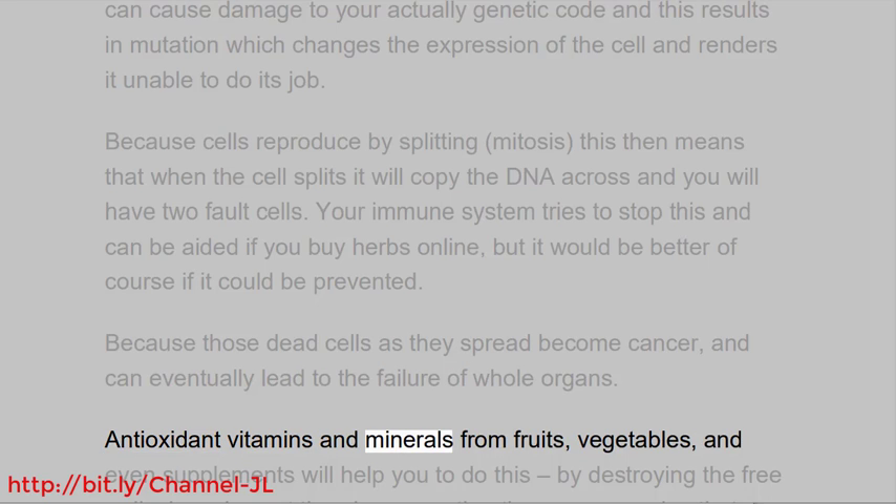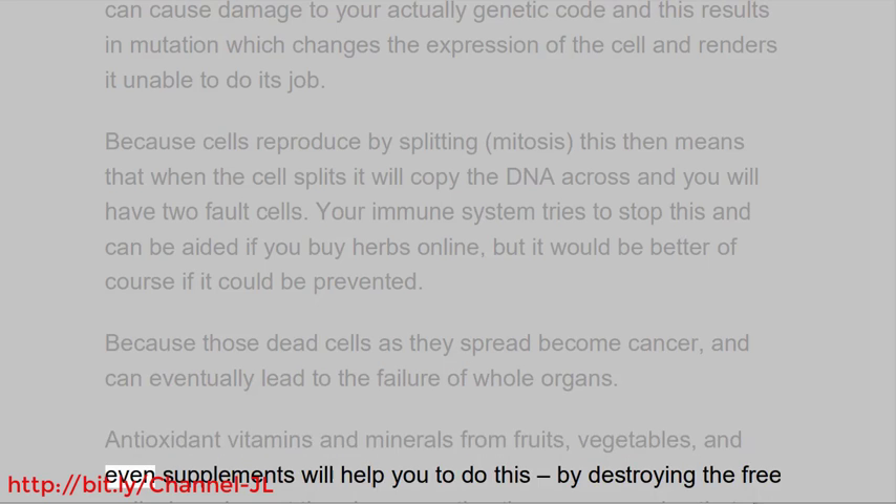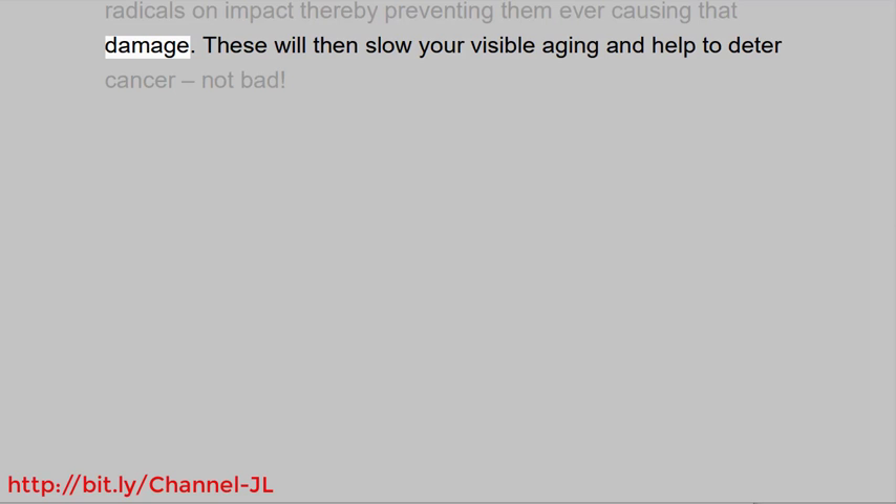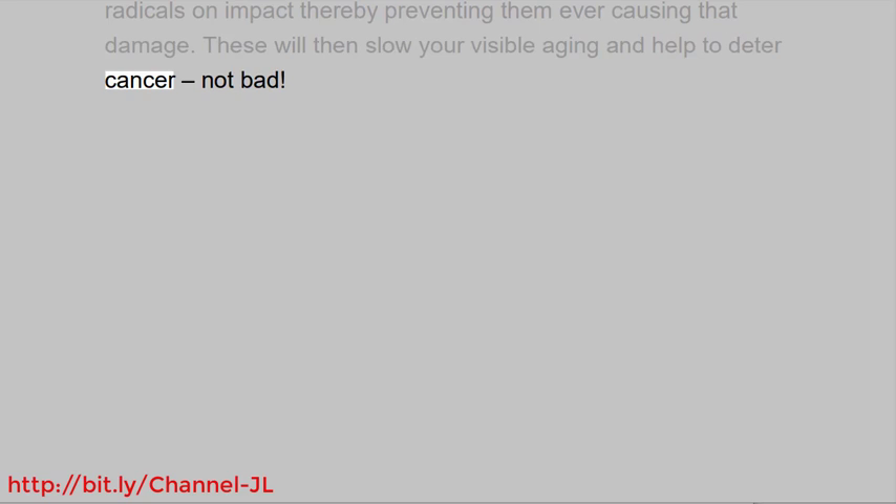Antioxidant vitamins and minerals from fruits, vegetables, and even supplements will help you to do this, by destroying the free radicals on impact, thereby preventing them from ever causing that damage. These will then slow your visible aging and help to deter cancer — not bad.